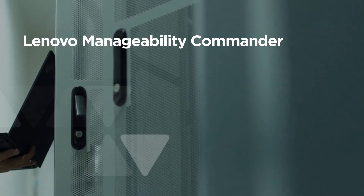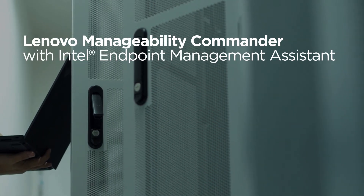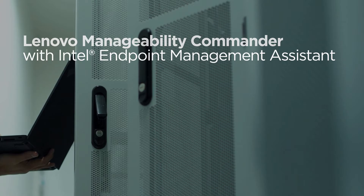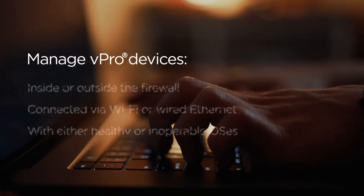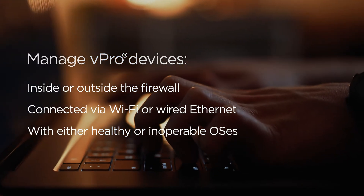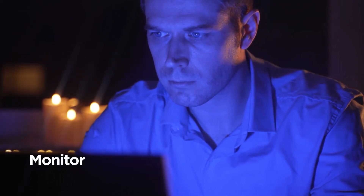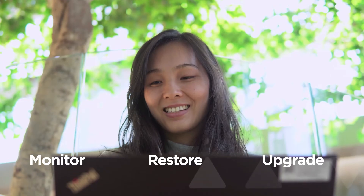The second solution is Lenovo Manageability Commander, or LMC. LMC is currently the only endpoint management platform that delivers a unified console for managing Intel vPro and Dash endpoints in on-prem and cloud environments. IT and security teams can use the Intel EMA integration to securely monitor, restore, and upgrade Lenovo fleets powered by Intel Core vPro technology from anywhere.